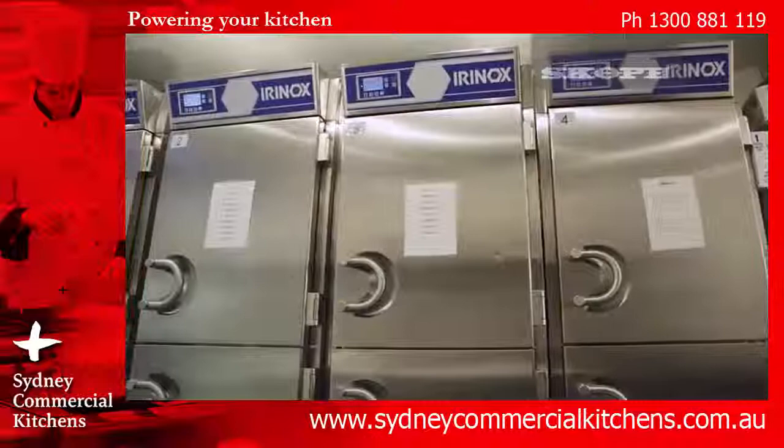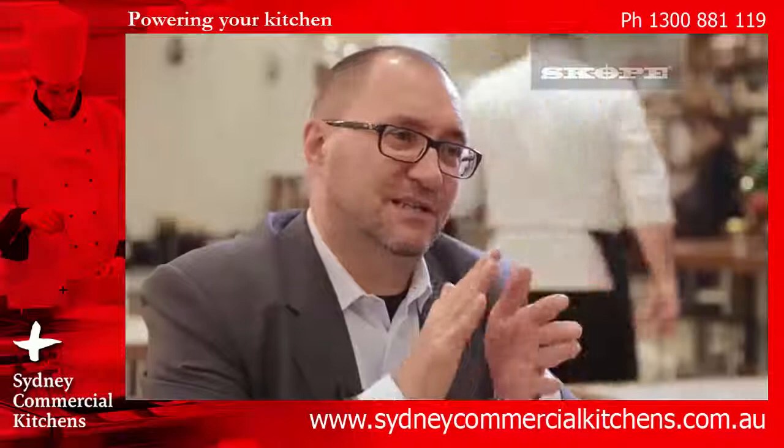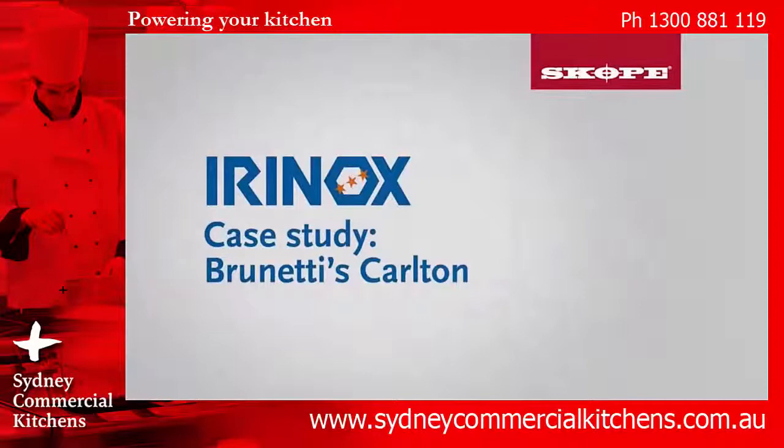Irinox is a very focused company and we want to be specialists. To be recognized as the leading brand, it's always better than to follow up with a leader.